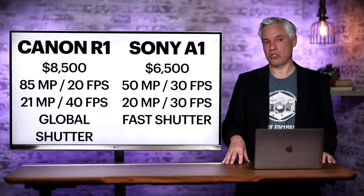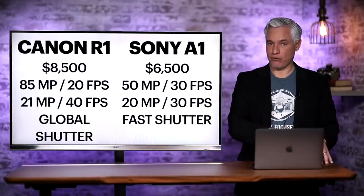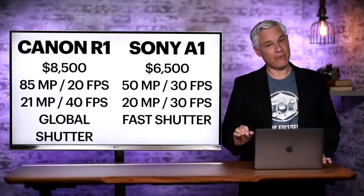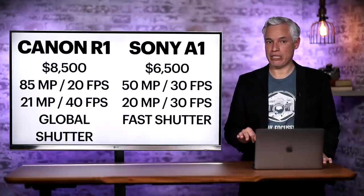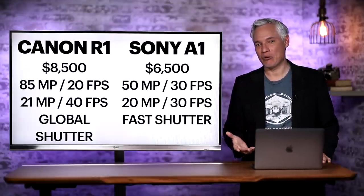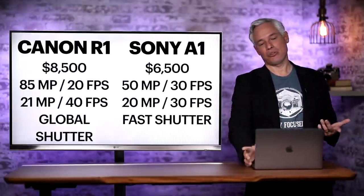Would pros like an extra 30% for high-action scenarios? Absolutely — even if it means sacrificing resolution, especially for sports. With wildlife, you kind of do want all that extra detail of the high resolution version. The R1 would offer a global shutter, which would probably show no artifacts under flickering lights and absolutely no rolling shutter. The Alpha 1 has a very fast shutter — I've never seen rolling shutter in real world conditions — but it does flicker a little bit in extreme test conditions, so a global shutter is going to be better.